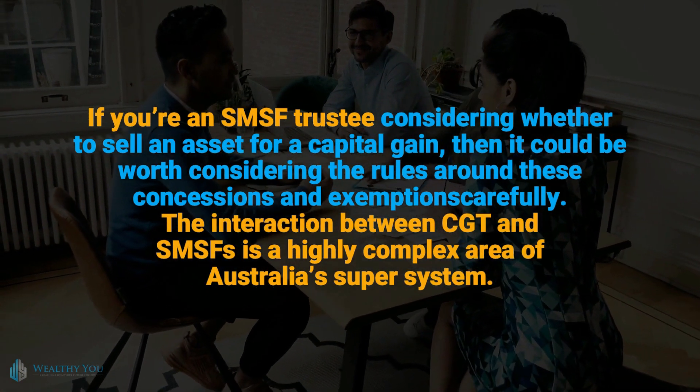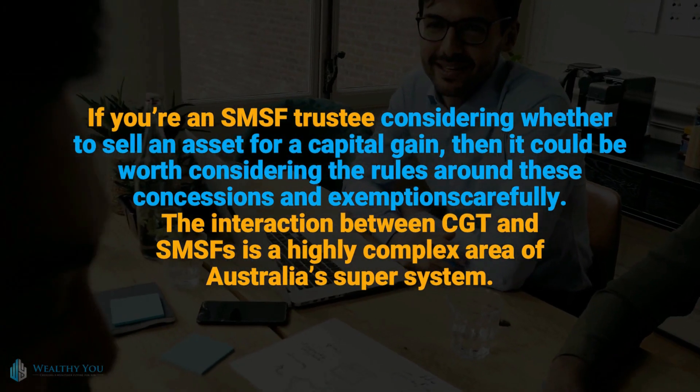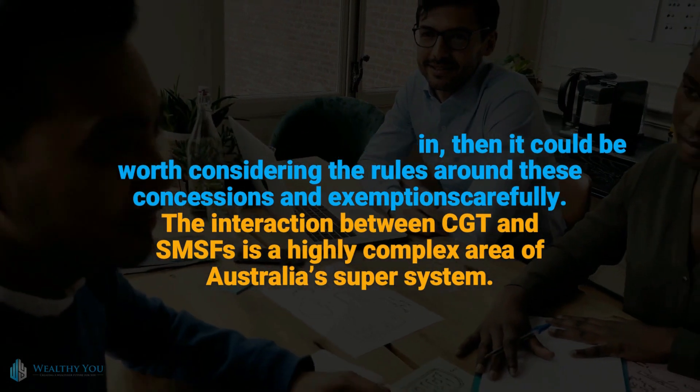The interaction between CGT and SMSFs is a highly complex area of Australia's super system.